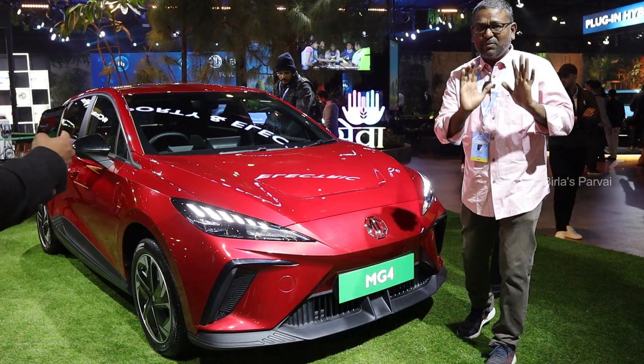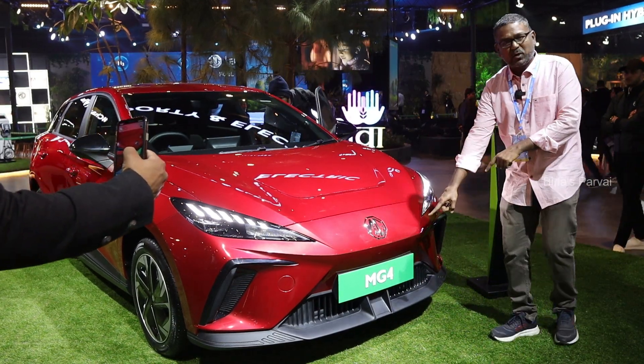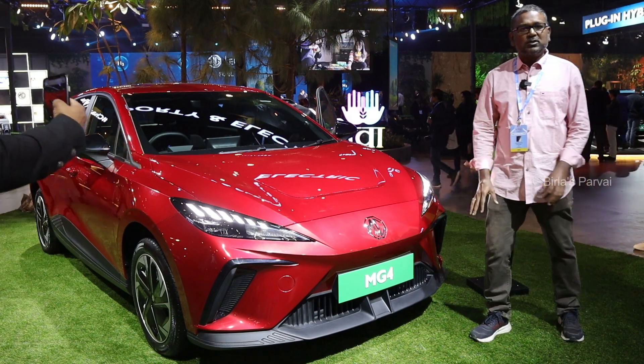My friends, at the Auto Expo 2023, on the MG-Oda platform — if you want to see the MG-Oda platform MG-4 — you can see an EV vehicle.